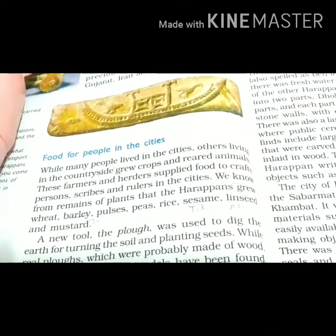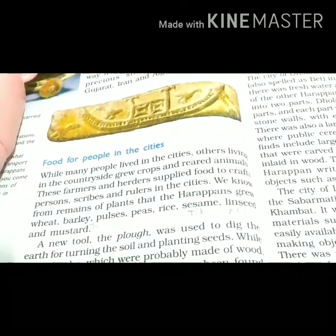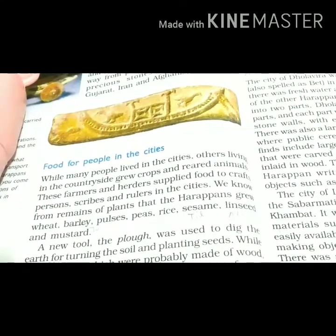There were craftsmen, writers, and rulers or kings in the city. We have some plants from which we can get produce.